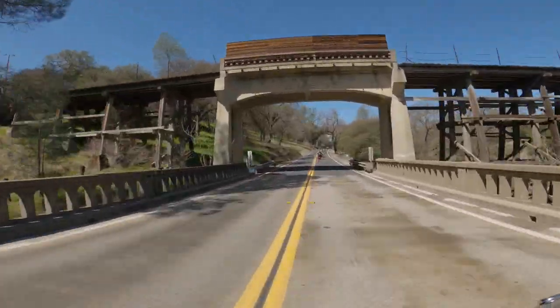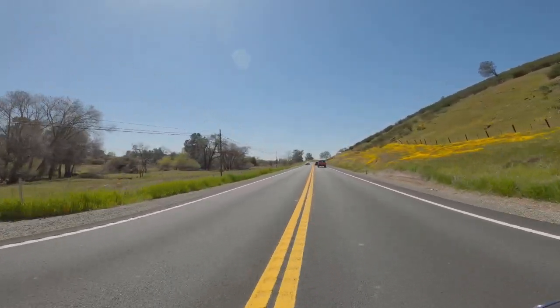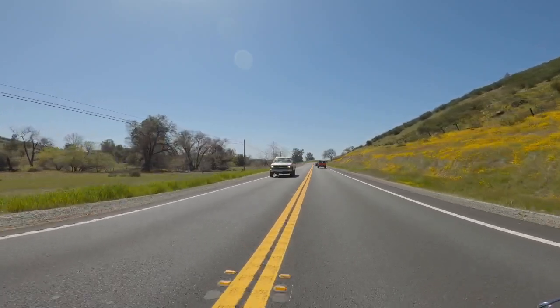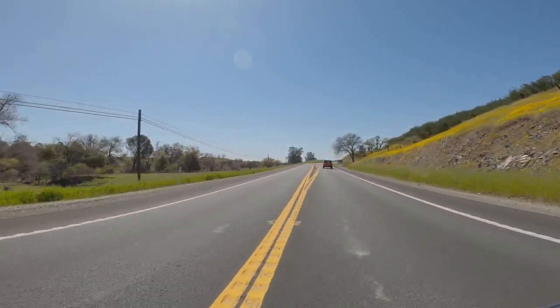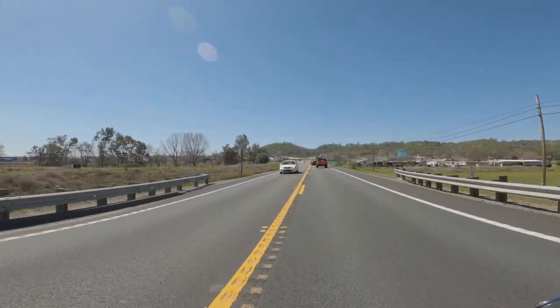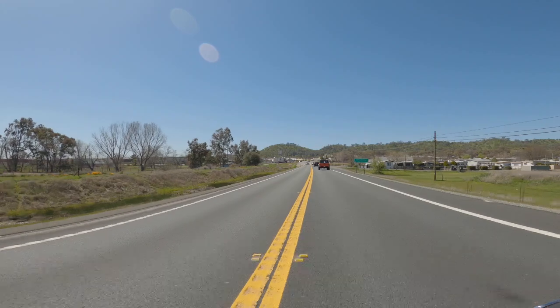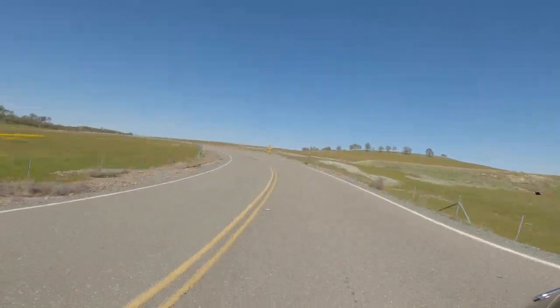This is a beautiful stretch of road. Springtime here in the foothills, we have the California poppies and the lupine and a lot of flowers in bloom this time of year, which you can see on the right. But we're still on Highway 49 heading into Valley Springs. And from here, it's just about 10 more minutes on to Pardee Reservoir.